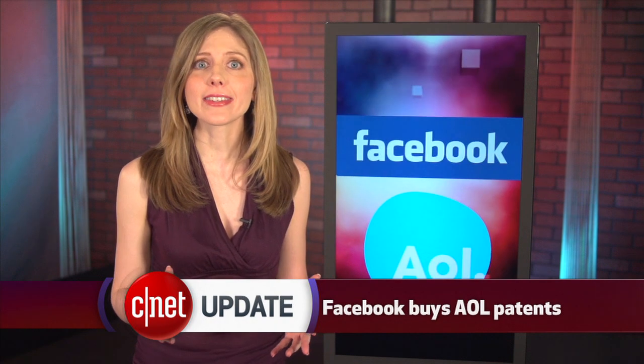Facebook has whipped out its wallet again, this time for patents. Facebook paid $550 million to Microsoft to acquire several hundred patents — patents that Microsoft just bought off of AOL a few weeks ago. So now Facebook owns 650 of AOL's patents, and it also snagged 750 of IBM's patents last month. Facebook is going public next month and wants to beef up its patents list, hoping it can also protect them against lawsuits.